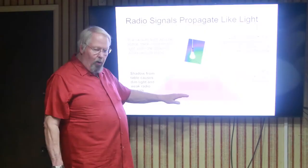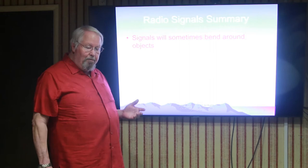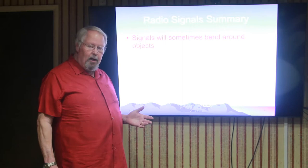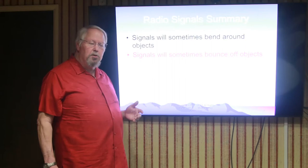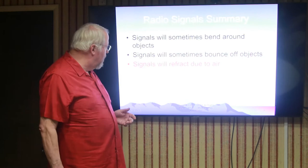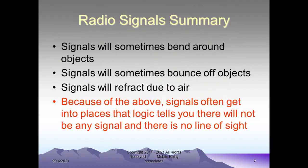Comparing this to radio signals: radio signals will bend around some objects to a limited extent — they aren't perfectly line-of-sight like light. The signals will bounce off of objects, more specifically metal-type objects. Signals will also refract from the air, bouncing around even more as photons hit air molecules and go in a different direction. Because of all of these effects, you will find radio signals occurring in places where you wouldn't necessarily predict, and places where you think it should work sometimes don't work as well as expected.